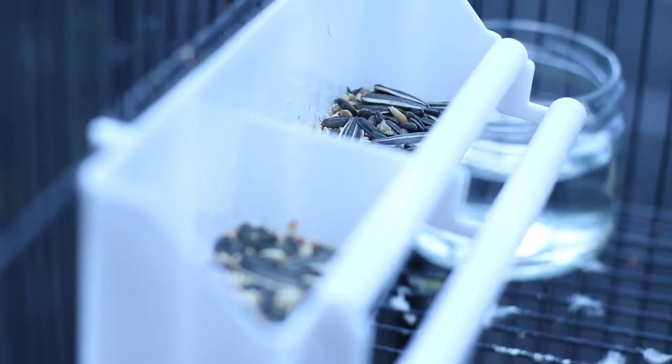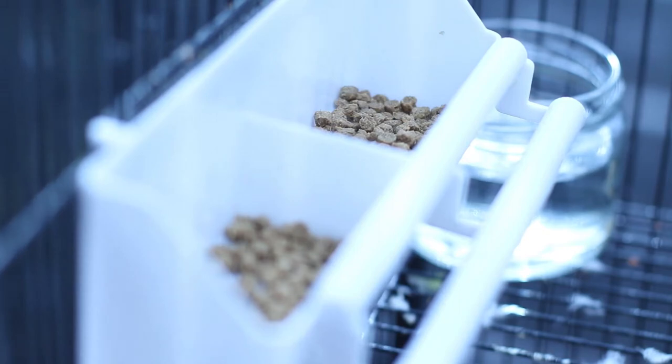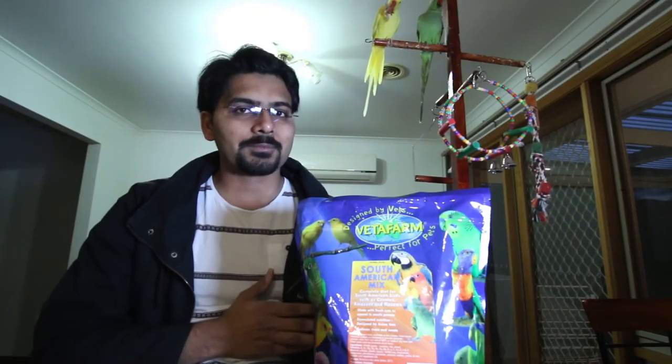For a long time I was thinking about switching my budgies from regular seed mix to pellets, and I was a little bit nervous because I was not sure whether my budgies would accept it or not.